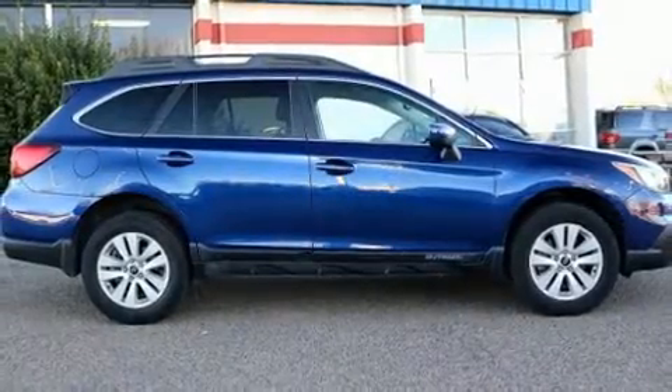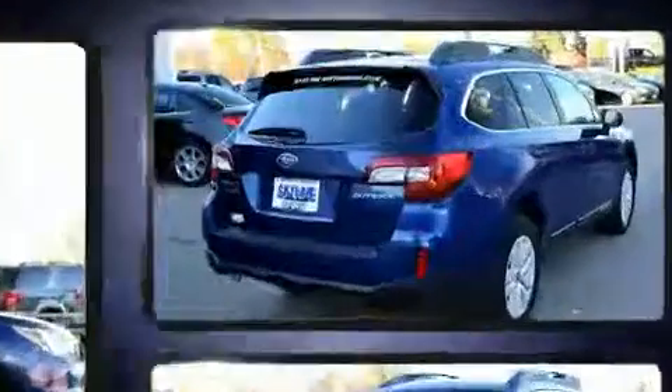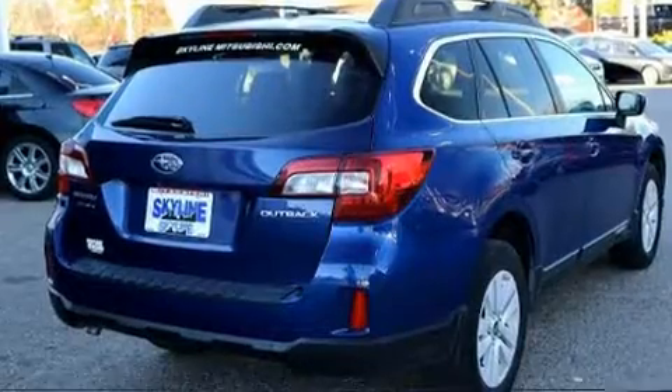Take command of the road in the 2015 Subaru Outback. With just over 40,000 miles on the odometer, this four-door sport utility vehicle prioritizes comfort, safety, and convenience.